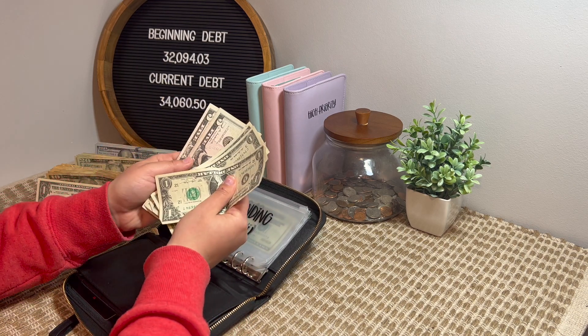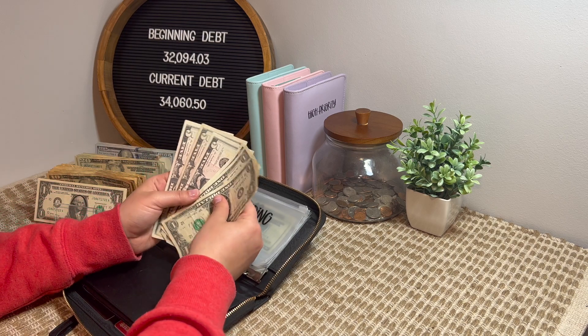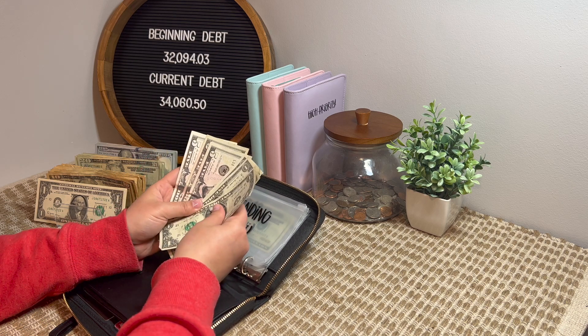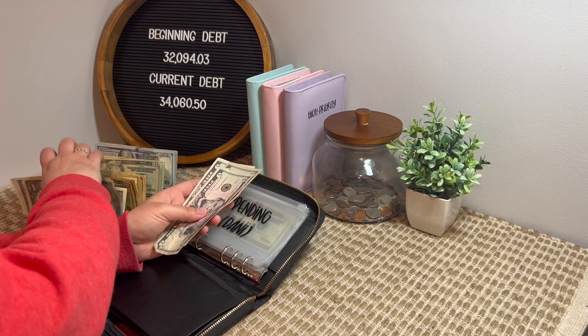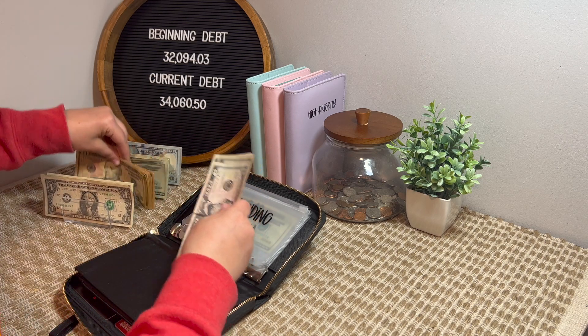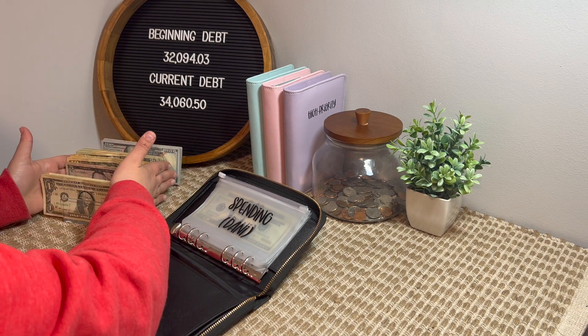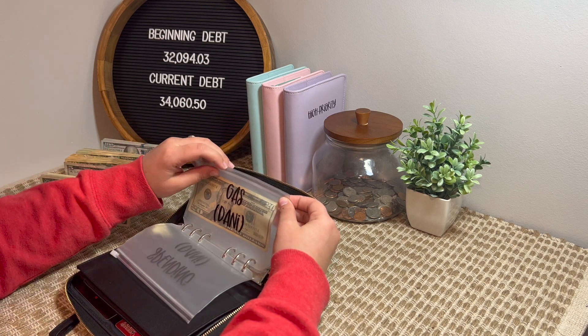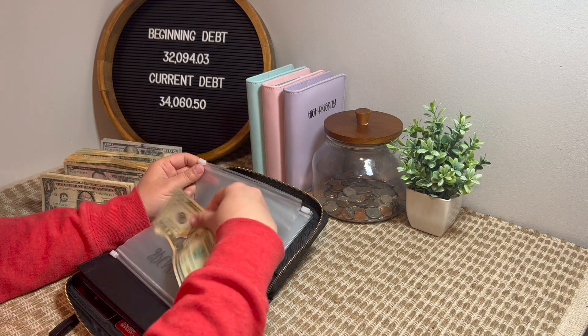With this leftover from spending, I'll go ahead and probably use this toward my month ahead. So I'm going to add that in. And then for gas, I actually didn't fill up either — I think I just have a $20. Yeah, I just have a $20.